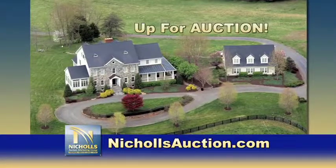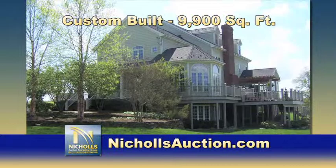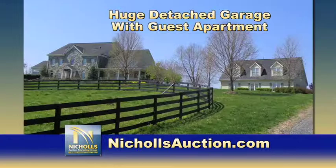Up for auction: this beautiful custom estate on 81 acres. An exceptional offering featuring a custom built 9,900 square foot five bedroom, five bath estate home. Huge detached garage with guest apartment, barn, fencing, security, and amazing views.